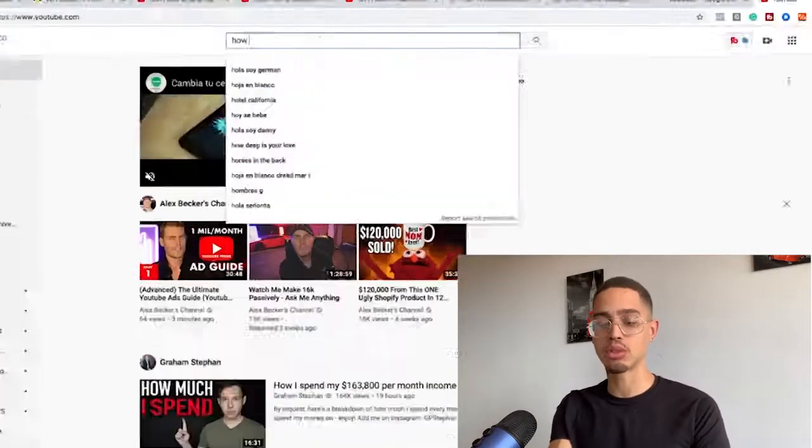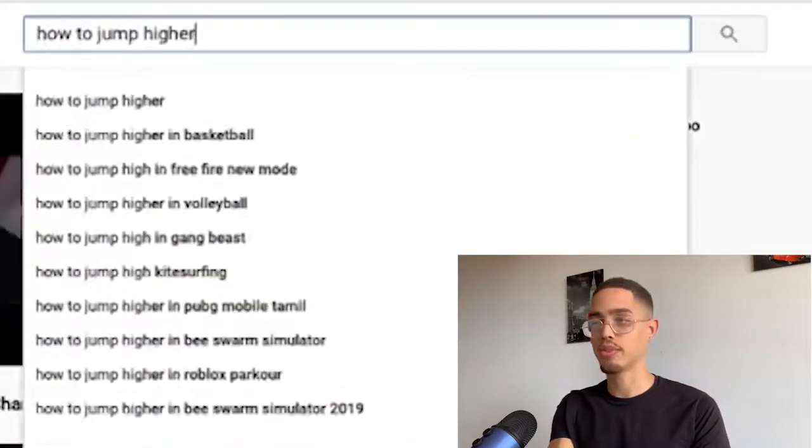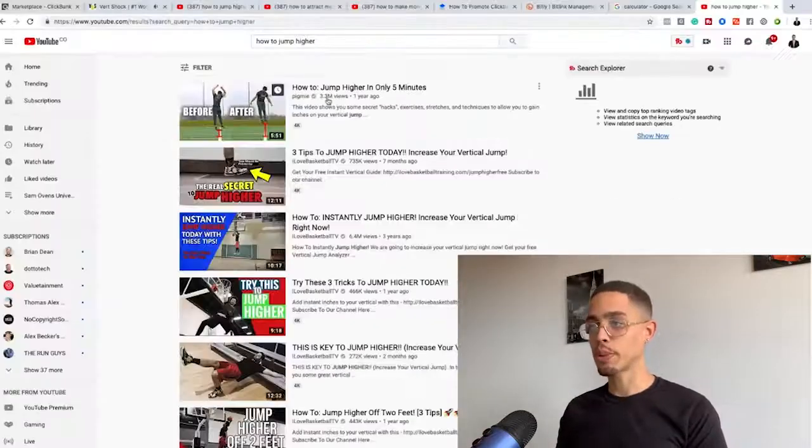Is there demand for this in the marketplace? Let's check YouTube — if I search 'how to jump higher,' we see 3.3 million views, 735 thousand views, 6.4 million views. This product has a much bigger demand than Forex, where the maximum video had 1 million views. Multiple videos with millions of views means there's obviously a bigger problem to be solved and more money to be made.